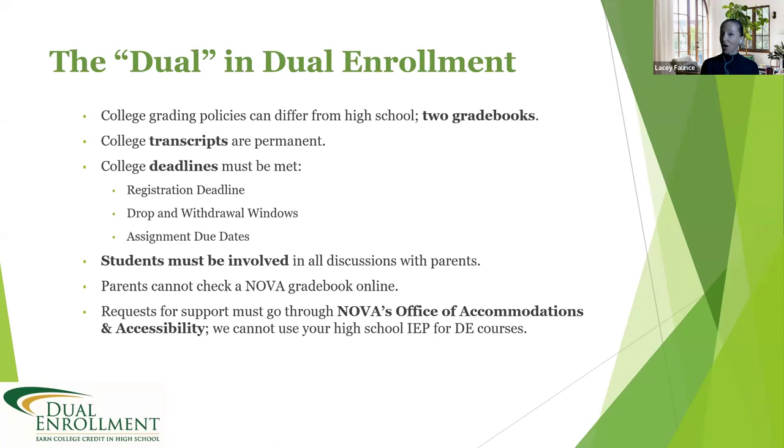I want you to be aware of these things and know how to prepare to be successful in dual enrollment classes. Your transcripts are official. When you walk into a dual enrollment class, you need to put on your 'I am a college student' cap, because you are starting and building your college transcript. That transcript will follow you wherever you go after high school — whether you continue at NOVA or go to a different four-year school.